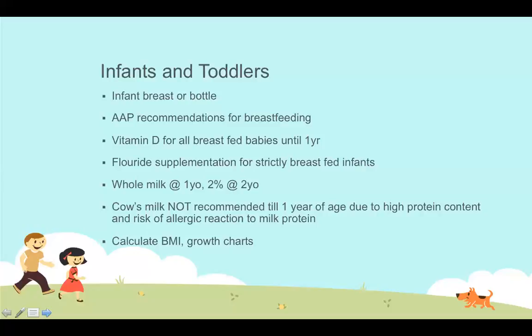We need breast milk or infant formula until the first year of age, then switch to cow's milk. Cow's milk also carries a higher incidence of allergic reactions to the milk protein, and a higher incidence of food allergies in general if introduced before one year. We do see families doing this — usually because a gallon of cow's milk is much cheaper than infant formula — so patient education is important.